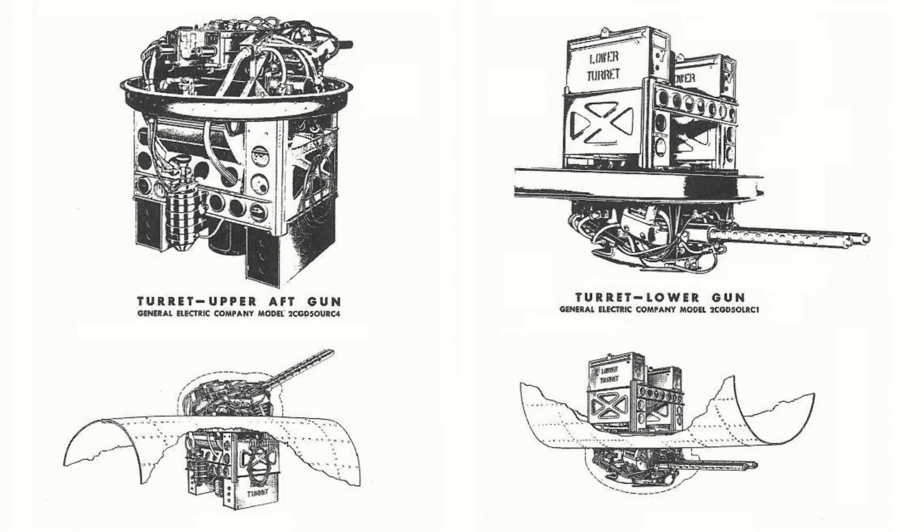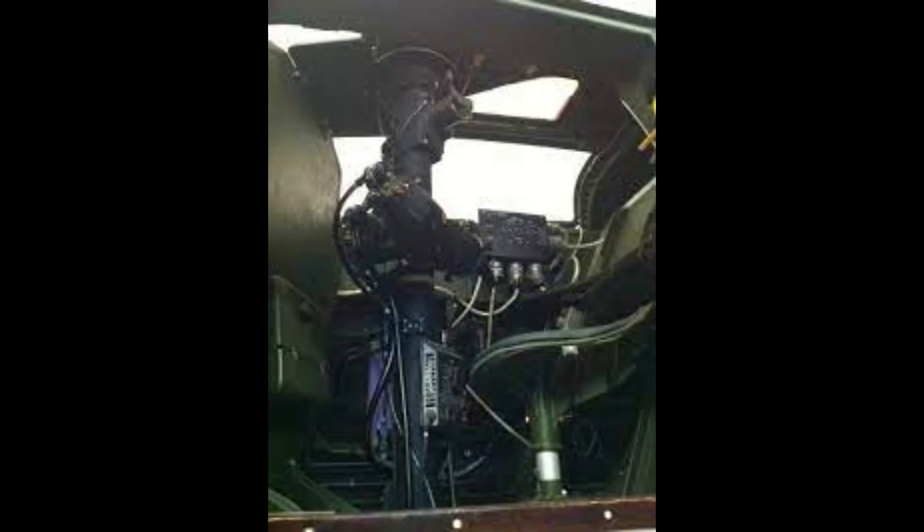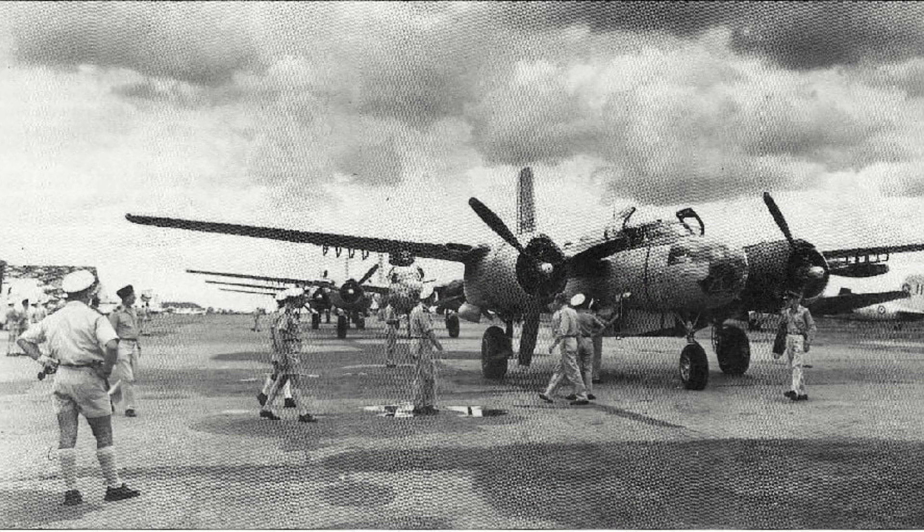To cover the rear arc and defend the plane from smaller fighters, a daring solution was devised with two remote turrets — one dorsal and one ventral — both mounted in the rear of the fuselage and controlled by a single gunner who used a periscope system linked to an analog computer for fire control. In practice, the complex periscope system was a nightmare to maintain, and in front-line conditions the system failed more often than not.